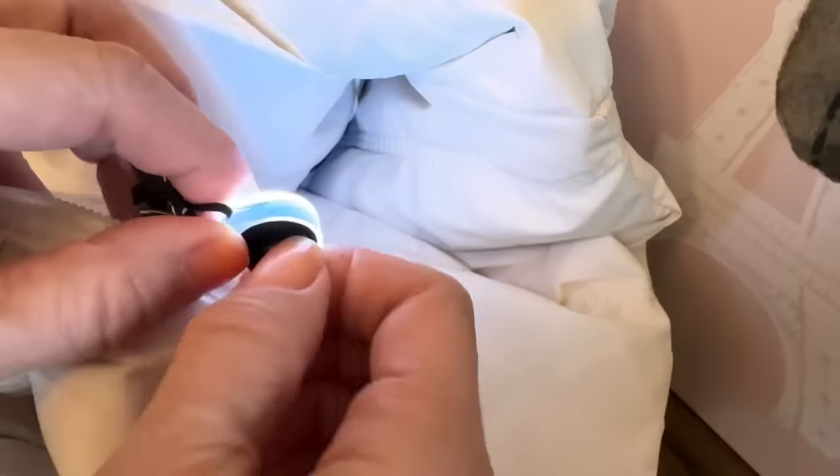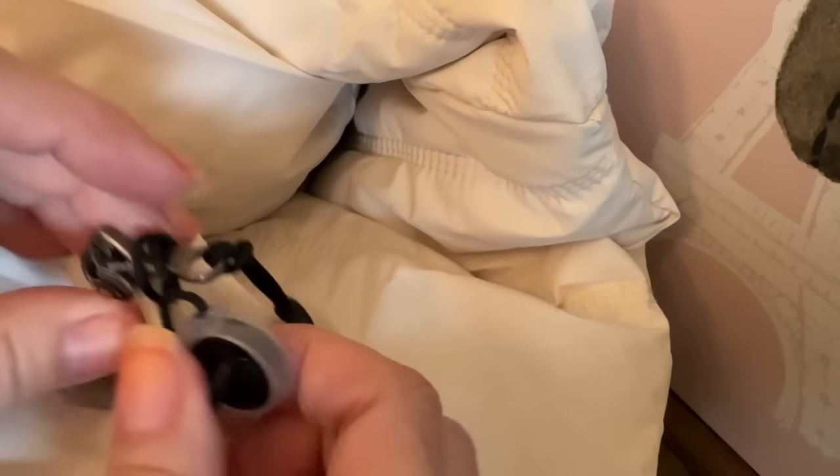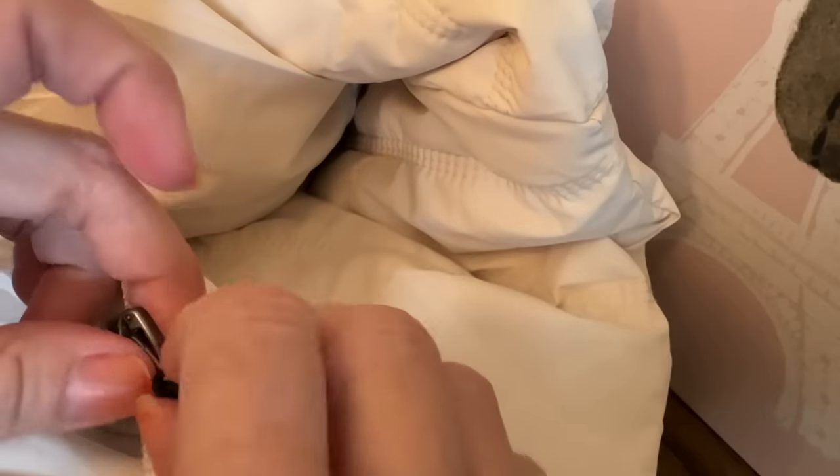This little travel essential attaches to your zipper and is so helpful. Travel tip community member Jen Harvey recommended it to me. My husband has one on his coat. It's easy to pack and very lightweight.